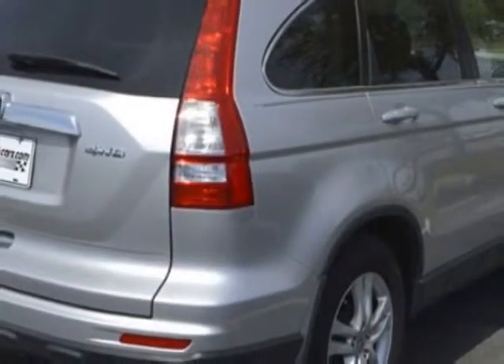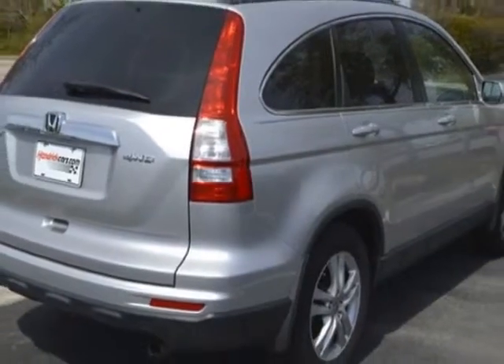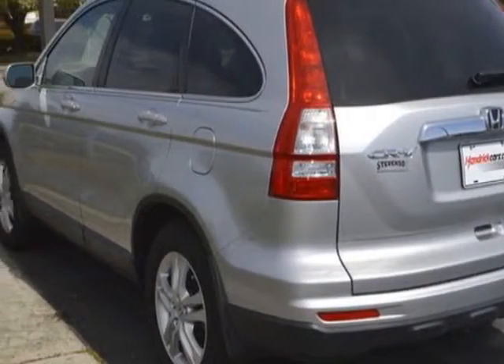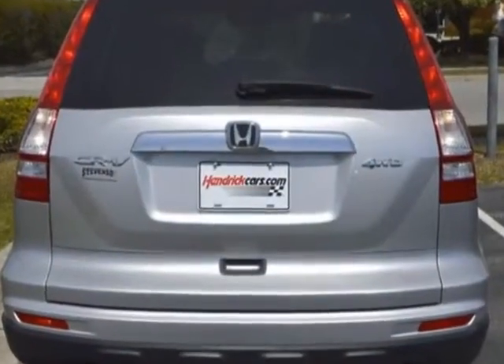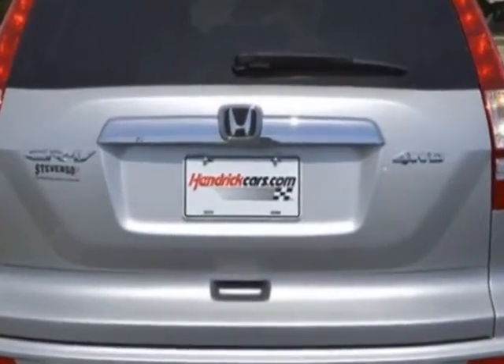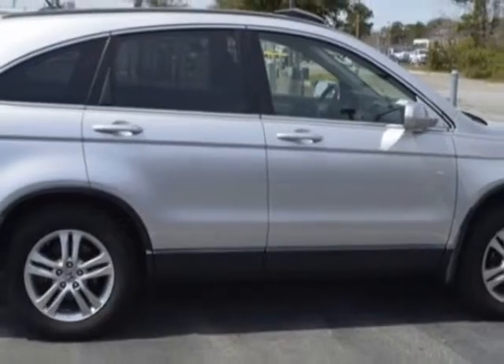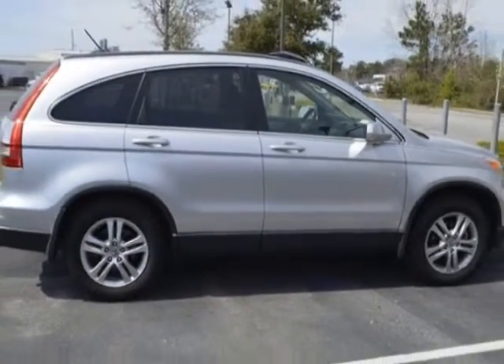This CR-V boasts a 2.4-liter engine and has a 5-speed automatic transmission. Additional options for this vehicle include power locks, CD player, sunroof, and passenger airbag. Call 888-817-5744 or email our friendly sales staff today to schedule a test drive.